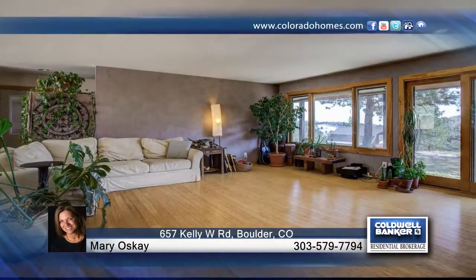Sitting on 1.9 acres with one of the best view lots in Tall Timbers, this single level home has been extensively renovated.